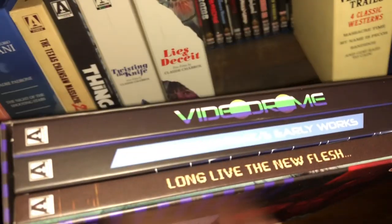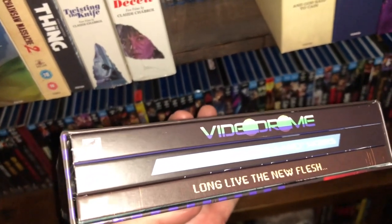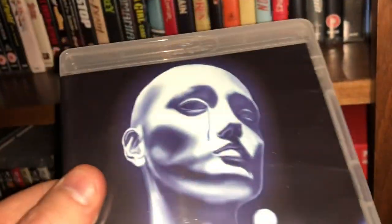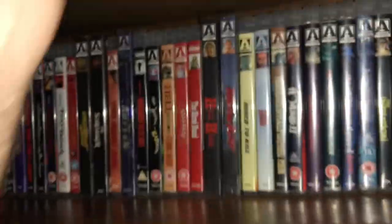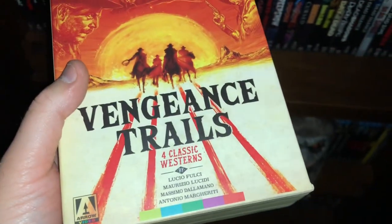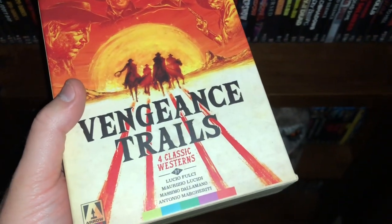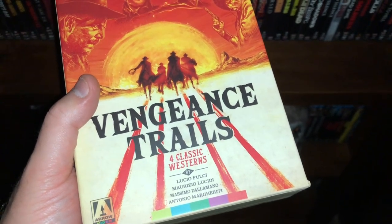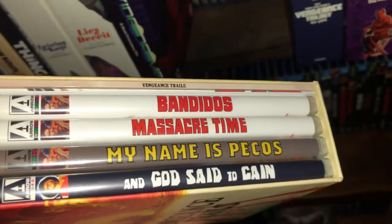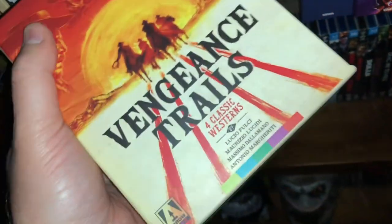Cronenberg's Videodrome starring Deborah Harry — and in that box set you also get Cronenberg's early works, which is the same content as that small set I showed earlier, so if you have Videodrome you don't need to get the separate early works edition. Vengeance Trails — Four Classic Spaghetti Westerns Volume One with Bandidos, Massacre Time, My Name Is Pecos, and God Said to Cane, plus a booklet and a poster. Volume Two should be arriving at my house any day now.